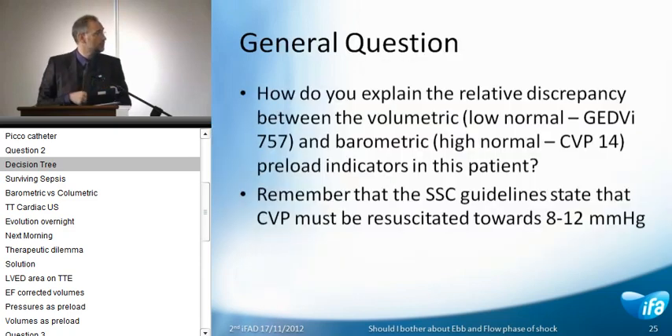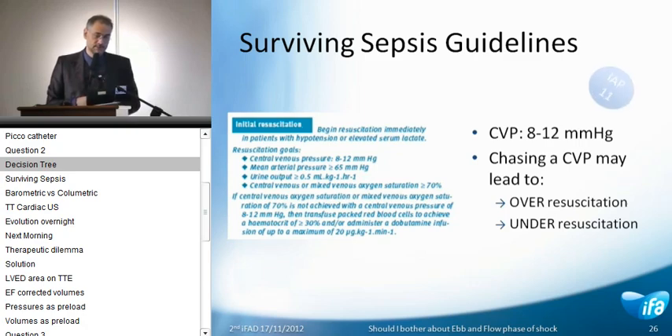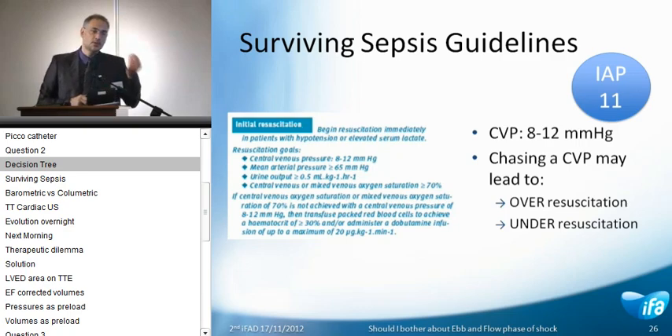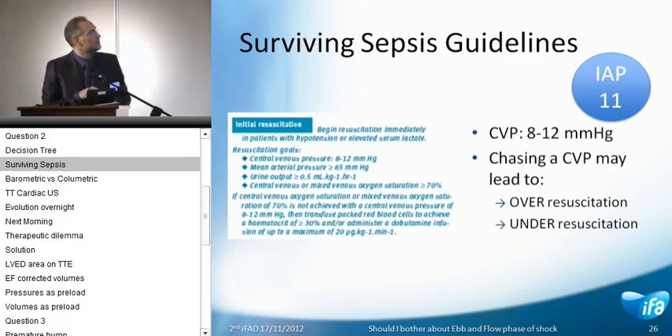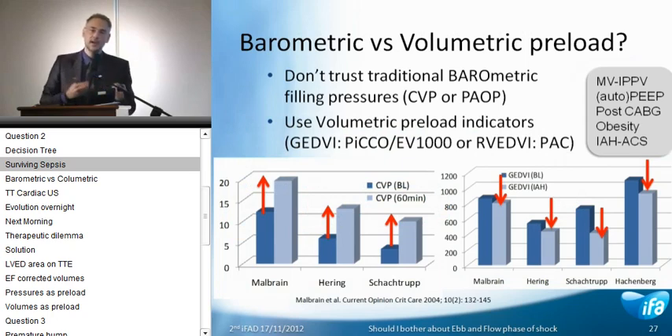The lung seems to be flooded with very high extravascular lung water. But if you look at algorithms — the basis of protocolized care — you can see that our patient fits here: a good cardiac index, global end-diastolic volume okay, but extravascular water high. The algorithm would say fluid removal — which is diuretics — which is what you all voted. But how can we explain the relative discrepancy between the volumetric, which is the global end-diastolic volume, and the barometric, which is the CVP?